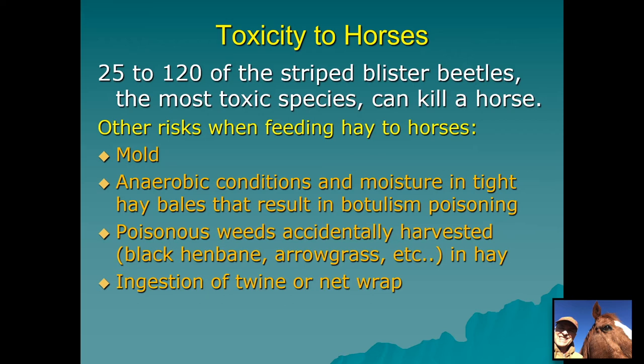We have to keep in mind there are other risks when feeding hay to horses or livestock. If hay was put up and got moldy, that can cause issues like heaves. Anaerobic conditions and moisture in very tight bales can cause the growth of bacteria that produces botulism toxin — I knew a lady who lost a couple of horses to botulism. Poisonous weeds accidentally harvested in hay can kill animals, and ingestion of twine, net wrap, or baling wire fragments can cause injury to livestock. We want to reduce all risks, and knowing more about blister beetles hopefully helps reduce that risk.